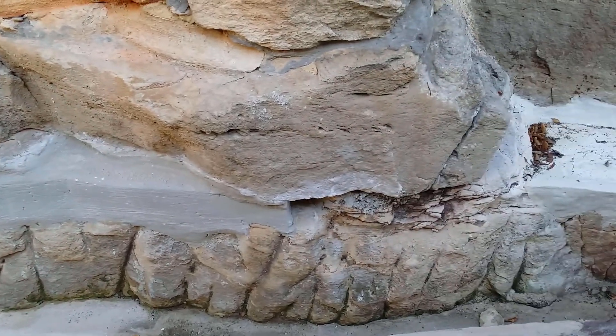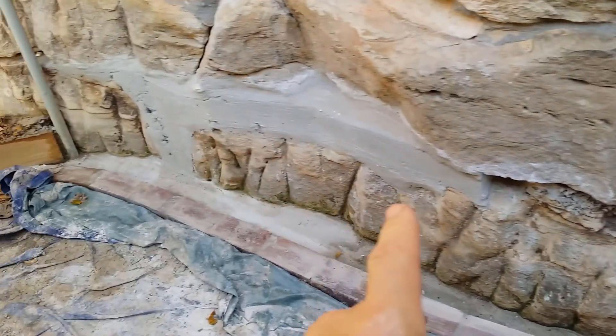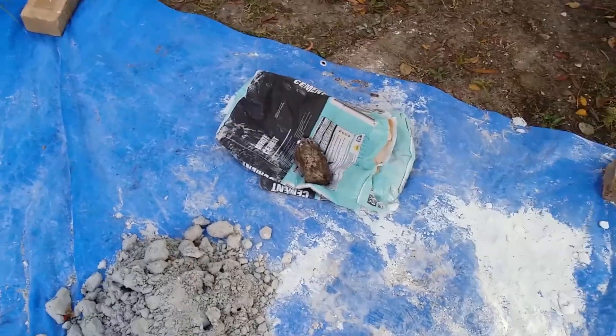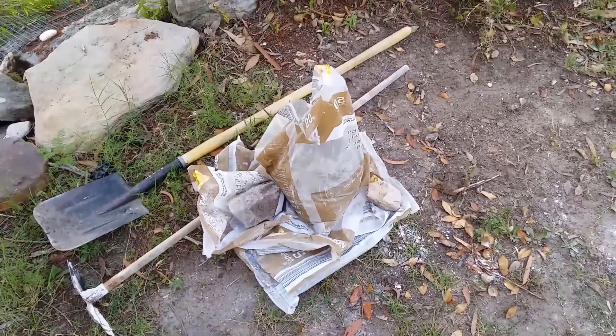That work was done and I've still got one section, two sections to go. From there to there was one and a half bags of cement and four and a half bags of sand.